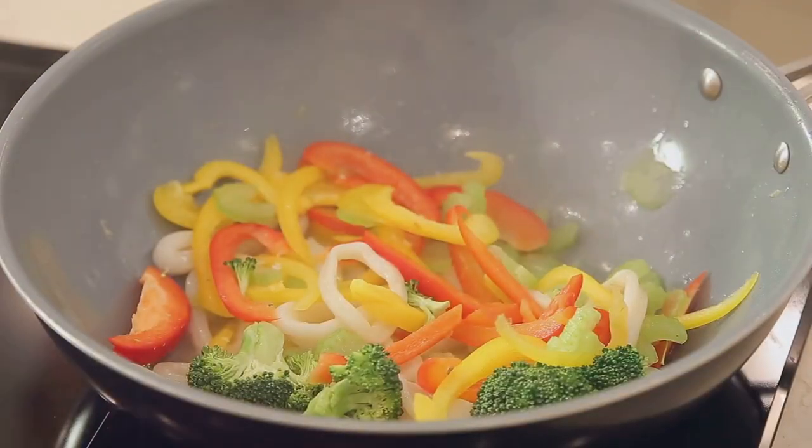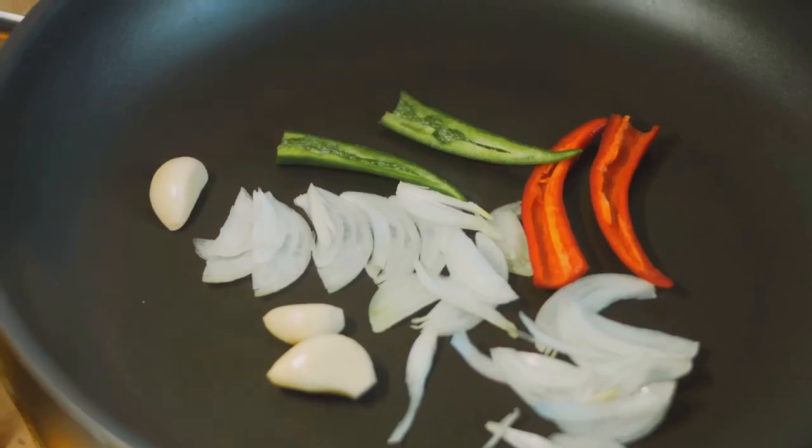Add tofu for protein. Stir it up for just a few minutes. Now mix in soy sauce, garlic, and a pinch of ginger.